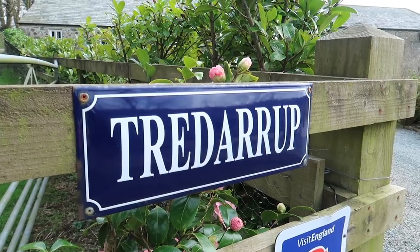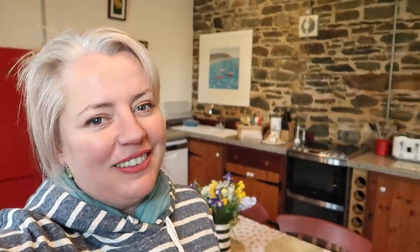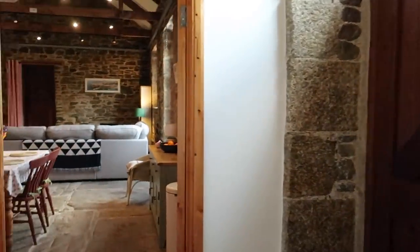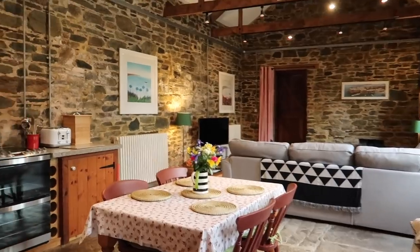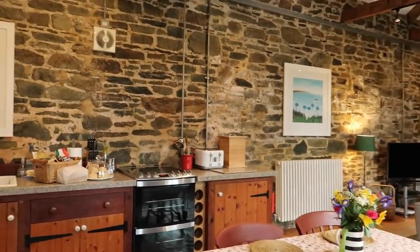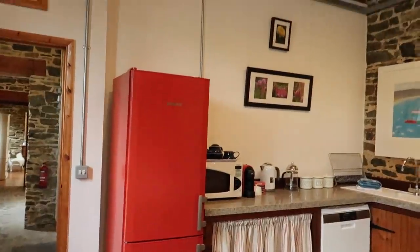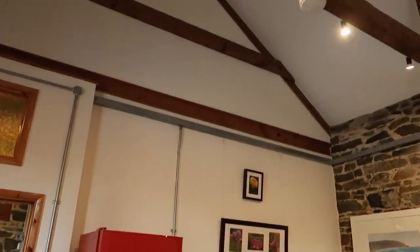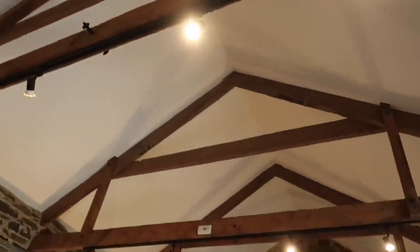Today we're at Tredarrup Farm Cottages and this is Stable Cottage. Do you want to have a look around? When you come in the front door, you turn into this beautiful, spacious kitchen-dining-living area. This used to be the old stable and they've kept the height of the ceiling. Isn't that fantastic?